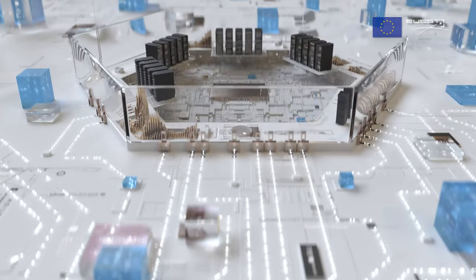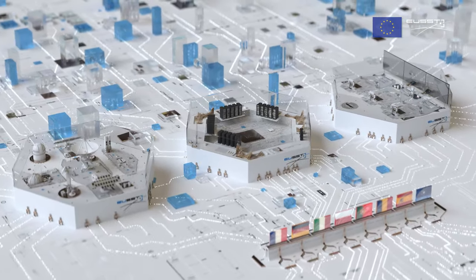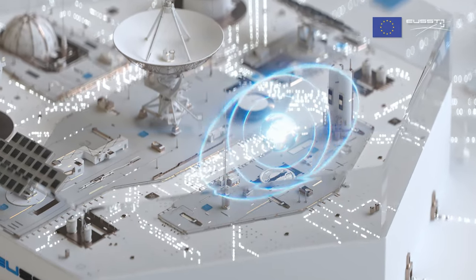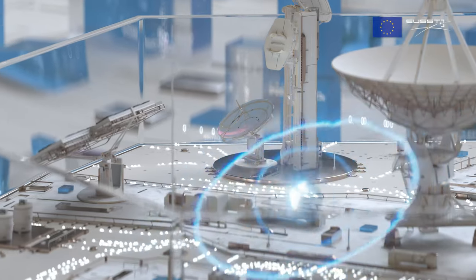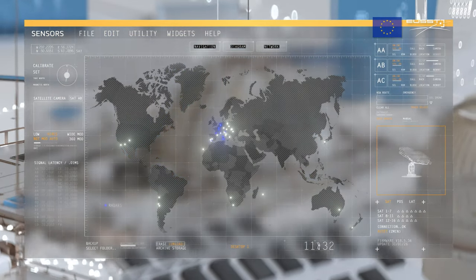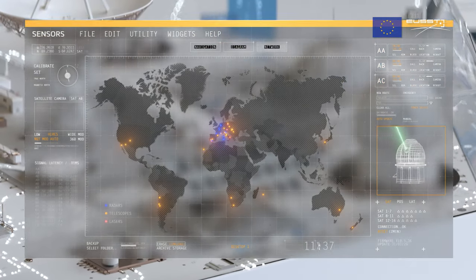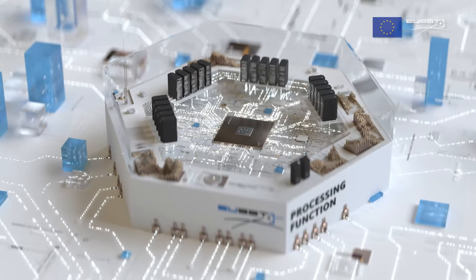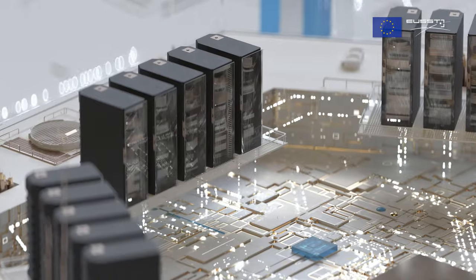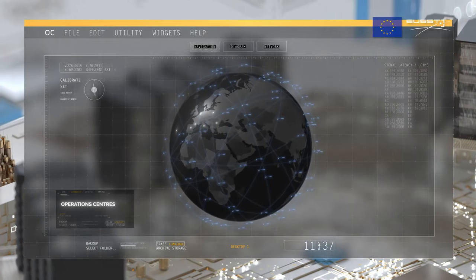The SST capability is composed of three main functions: sensor, processing and service provision. The sensor function surveys and tracks space objects in all orbital regimes through a network of approximately 50 sensors, including radars, telescopes and laser-ranging stations. The processing function coordinates data sharing and processing of thousands of daily measurements between the different operational centres to generate the future EU-SST catalogue.